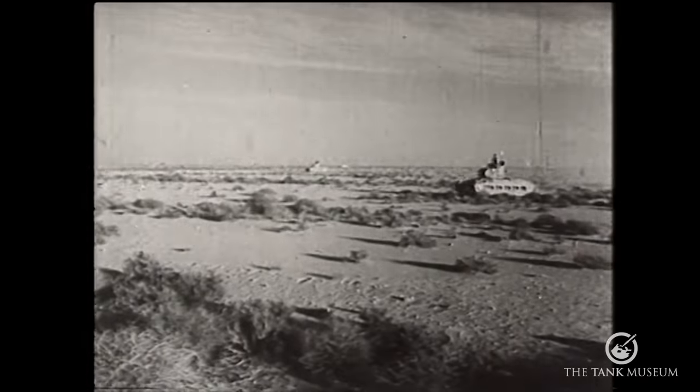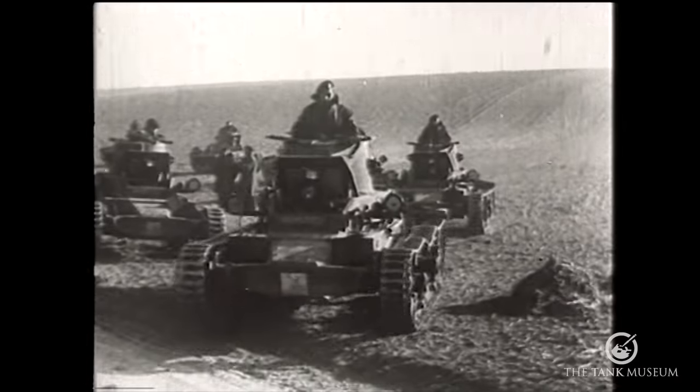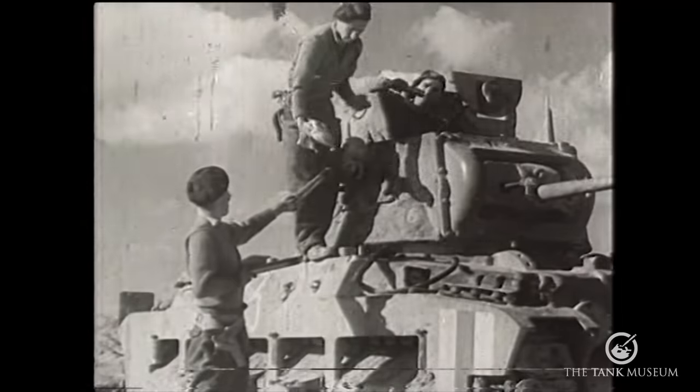The infantry tank, as the name suggests, was there to support infantry. It didn't need to be particularly fast, but it did need to be able to take a battering. Infantry tanks already in existence included the Matilda I and II, and the Vickers Valentine. We may only have had two-pounders, but we knew how to use them.